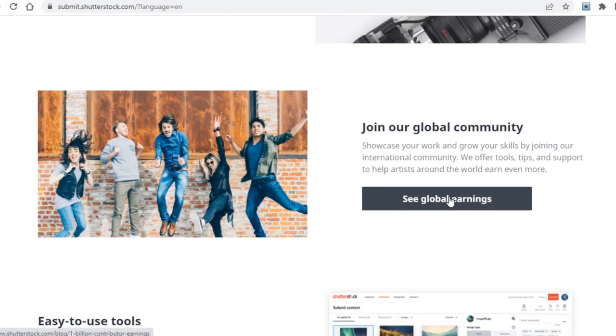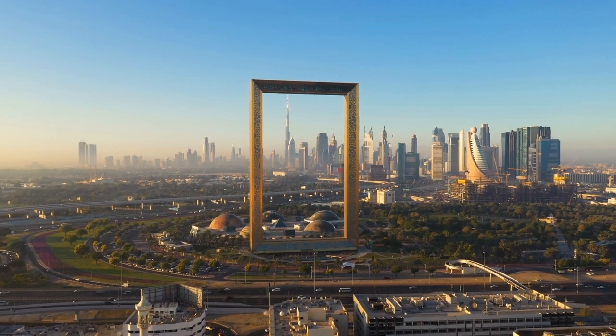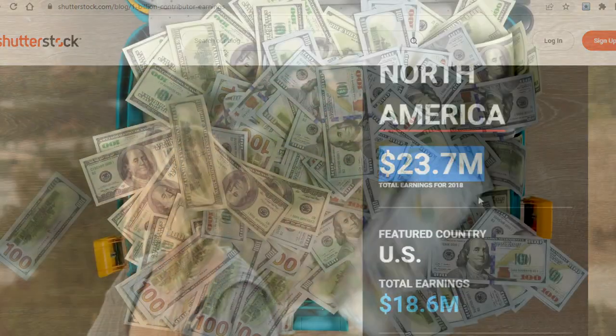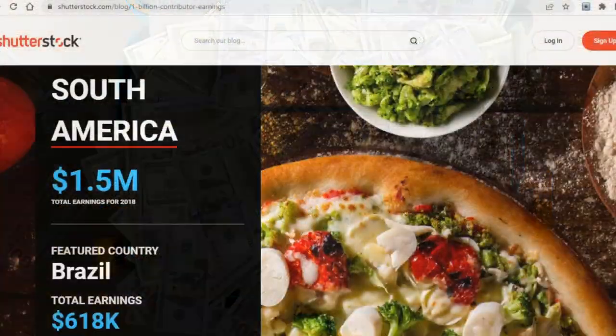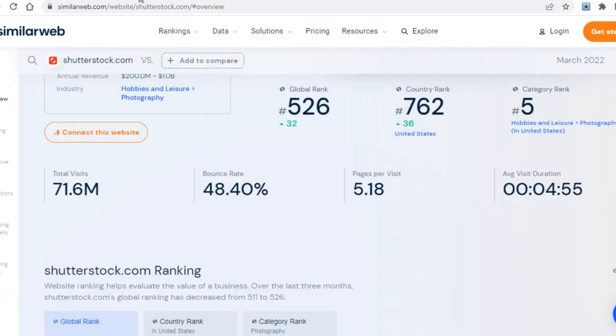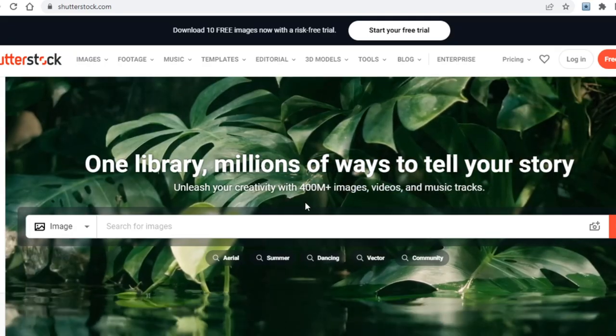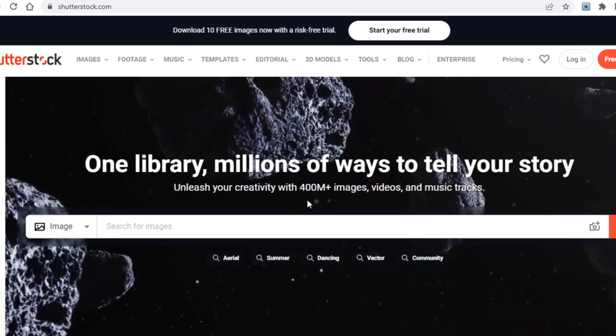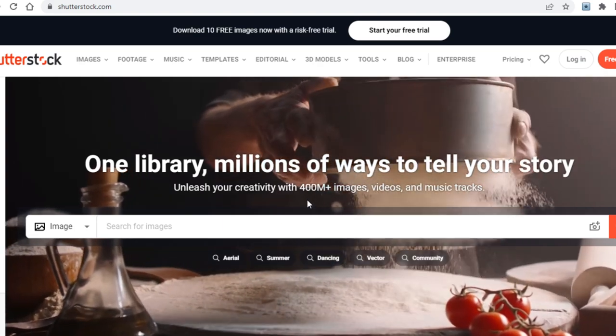On this page you can also see that Shutterstock has paid out over a billion dollars, showing there's real money to be made. Clicking through, you'll see that people from all over the world have made millions with this website. And if you go over to SimilarWeb, you'll see the platform is extremely popular — currently visited by over 70 million people, the vast majority of them customers.